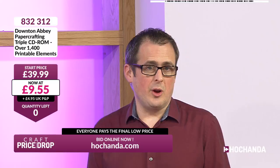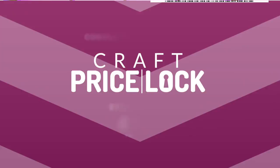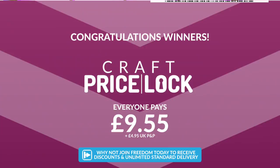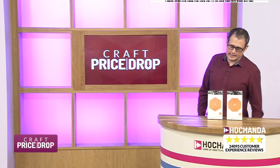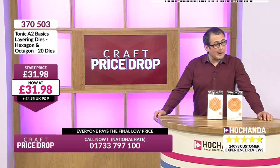Price lock! Congratulations everybody — it was Olwen from Durham who got that for £9.55. Good morning and thank you for watching Craft Price Drop — our falling auction format where everybody pays the same final low price. Now on our next auction, we've got our matting and layering dies. These have helpfully been cut for us so we can see the matting and layering sizes — the smallest and the largest are here.